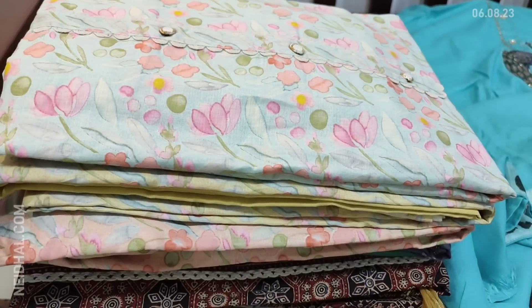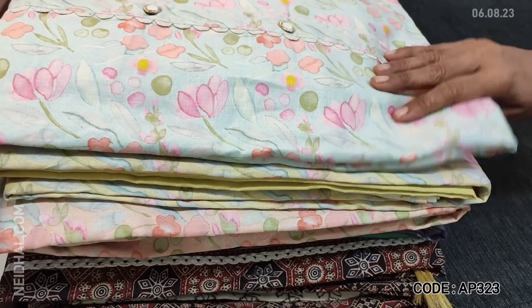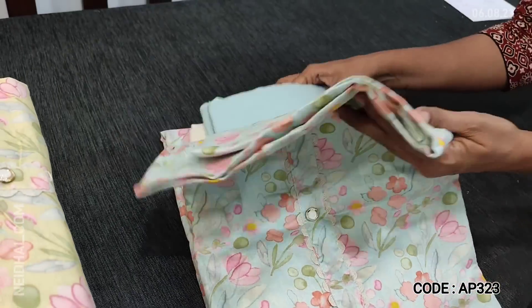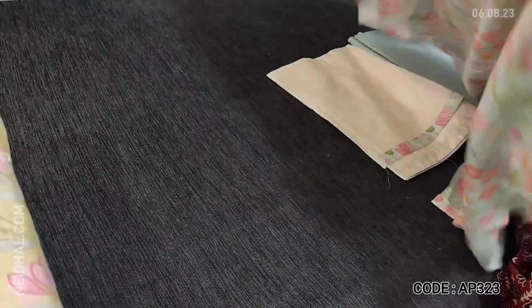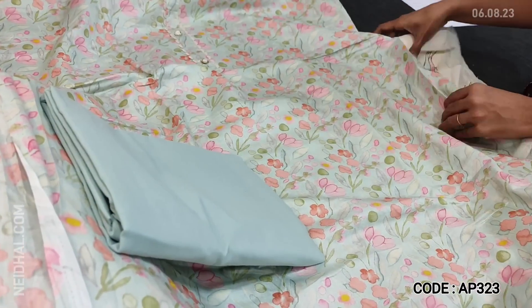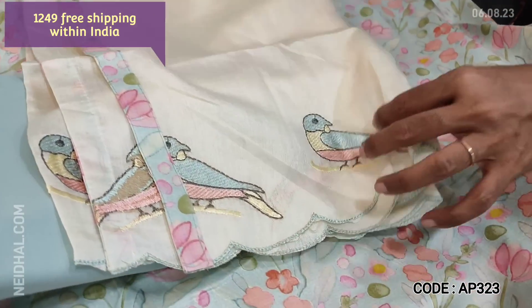Next is a dress material in satin cotton in pastel shades. The first color is pastel blue with multi-colored prints on it, simple yoke with fancy buttons. Three colors are available, all in pastel shade — comfortable fabric for office wear, very soft material. Lining is optional.